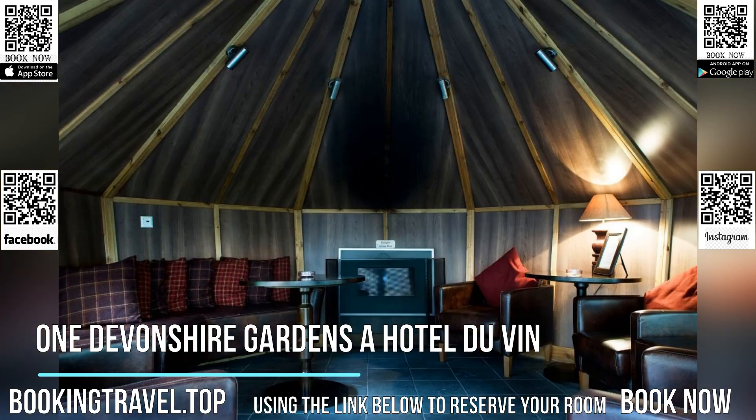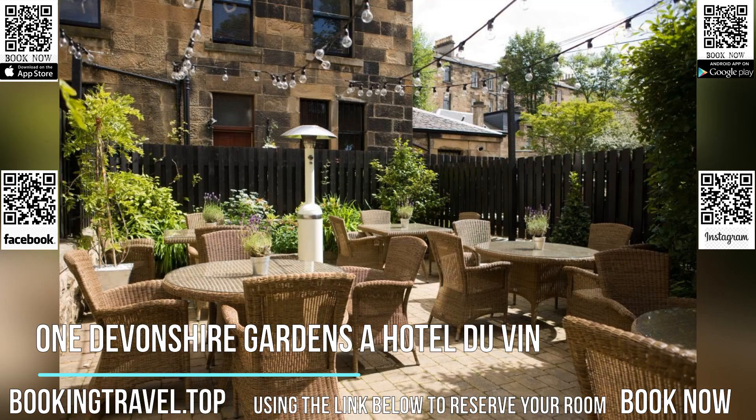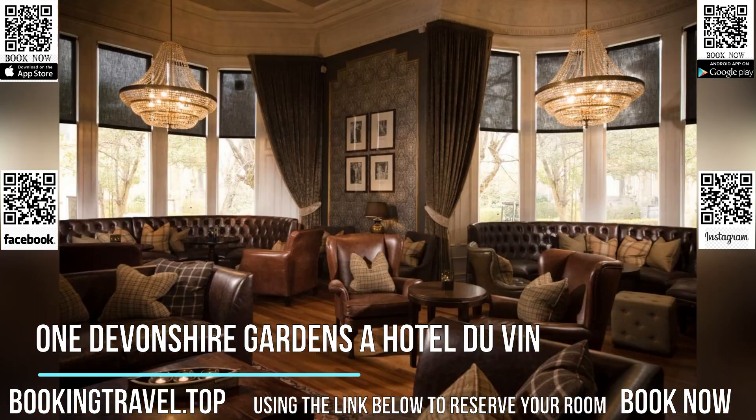The atmospheric bistro serves classic and modern cuisine made with local ingredients, including meat from the Queen's-owned supplier. Guests can enjoy the daily changing menu with a Scottish influence.